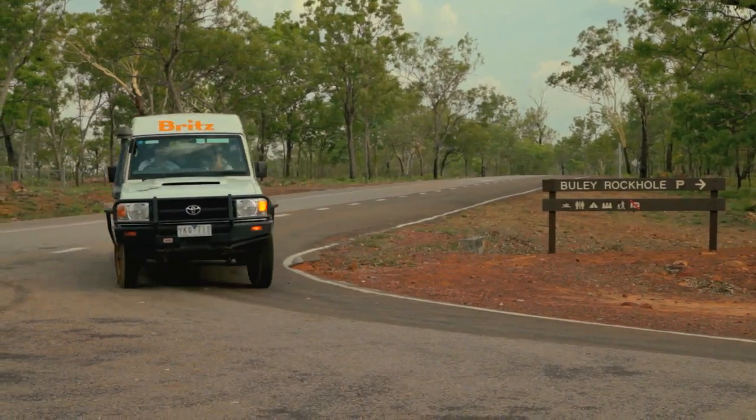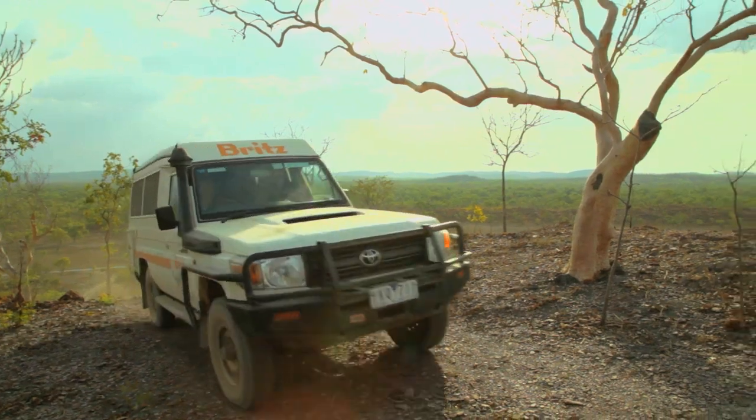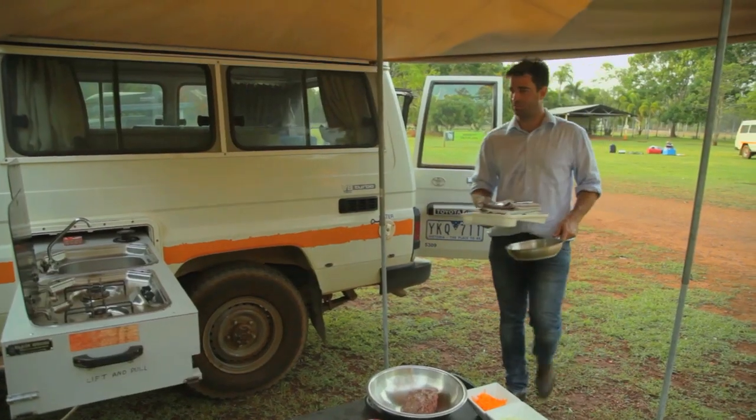This has been an incredible experience. I've loved being in the Brits and getting out to explore more of the NT. There are so many incredible locations to park for the night — it was so easy having everything I needed right here on the road.